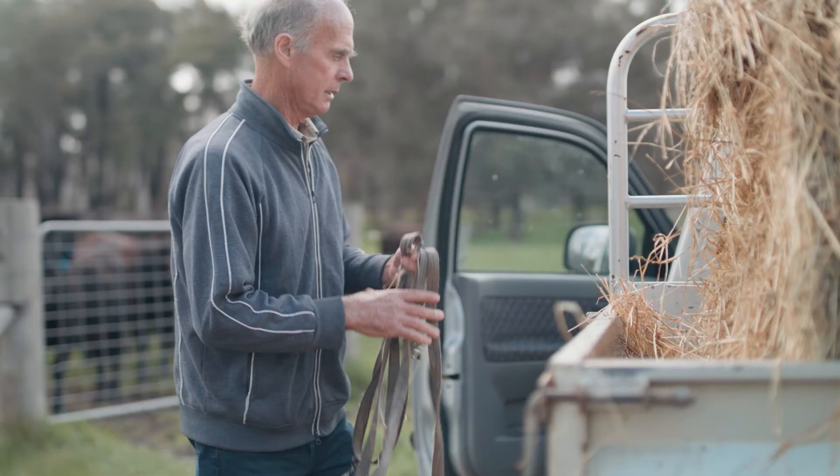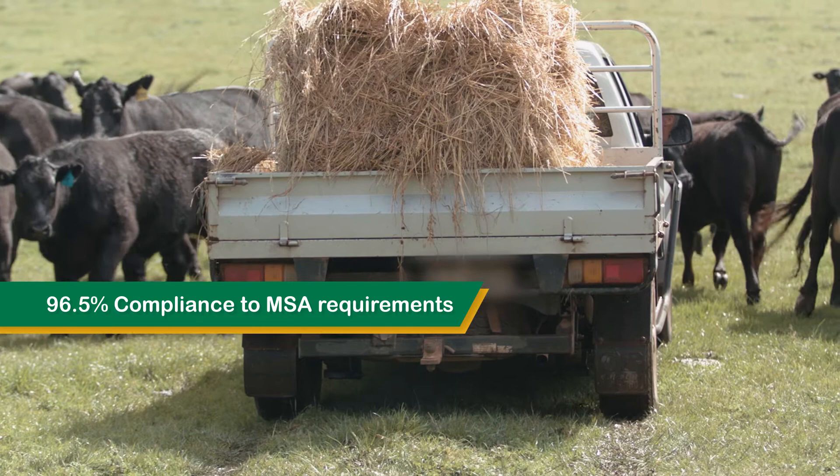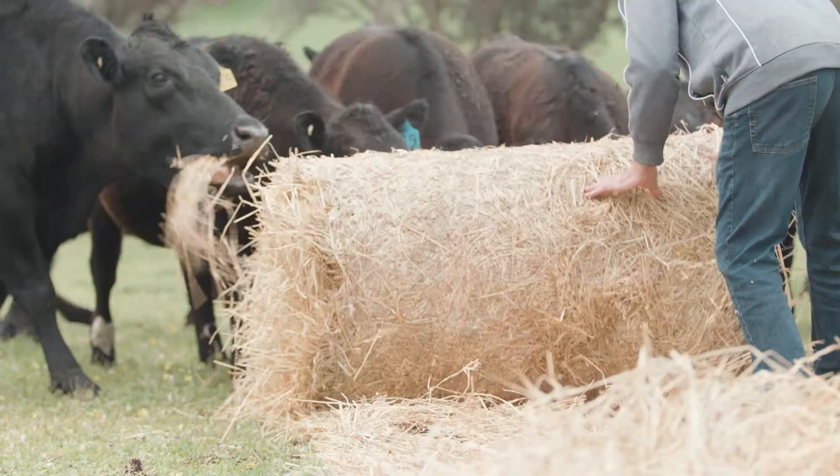In the last two years, Derek and Beth have had high compliance rates to MSA specs — a compliance rate of around 96.5%. In terms of the quality of the cattle that they send, their average MSA index has been 67.21. They're also turning off relatively young animals, with an average ossification score of 120.